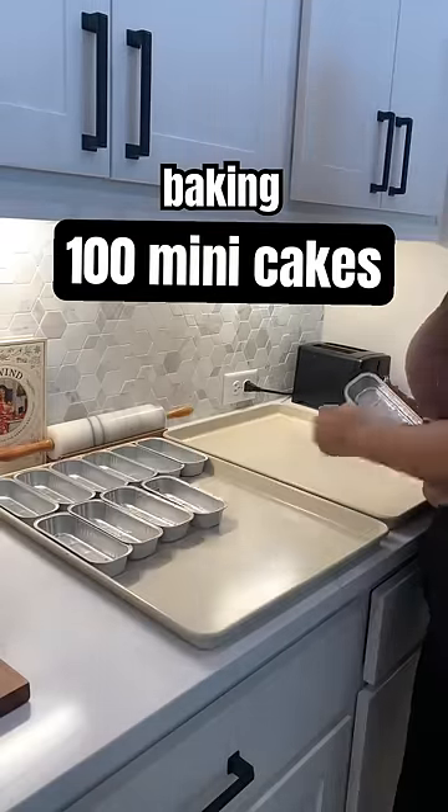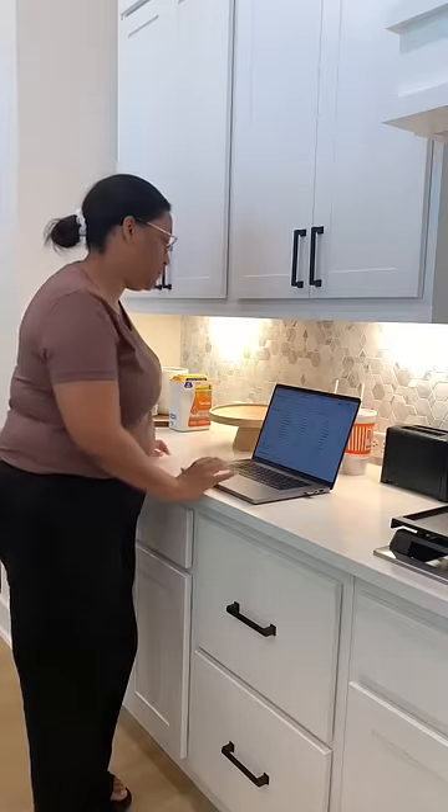Here's the truth about making 100 mini cakes in a day. It's not easy, especially as a mom of young kids.